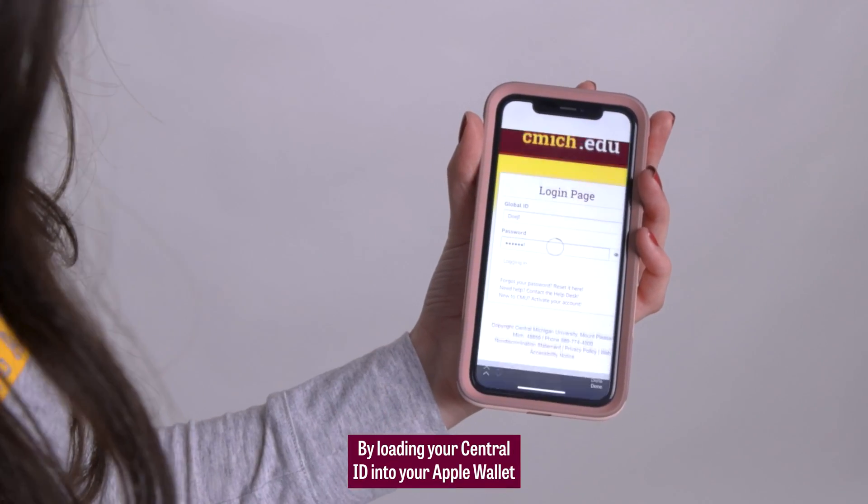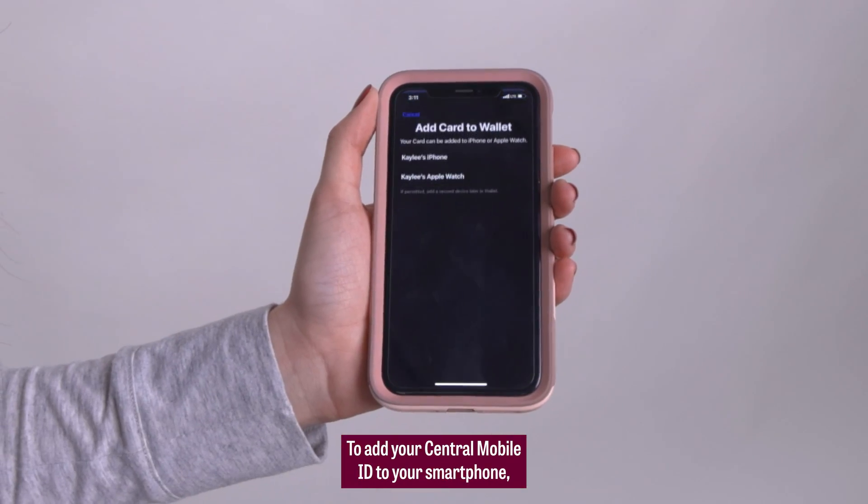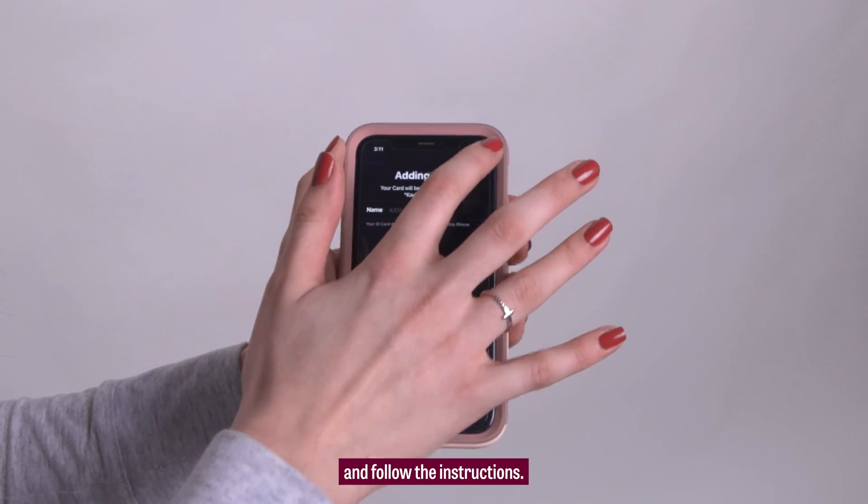By loading your Central ID into your Apple Wallet on your iPhone and/or Apple Watch, your Central ID will go wherever your phone goes. To add your Central Mobile ID to your smartphone, tap Add Apple Wallet or Google Pay and follow the instructions.